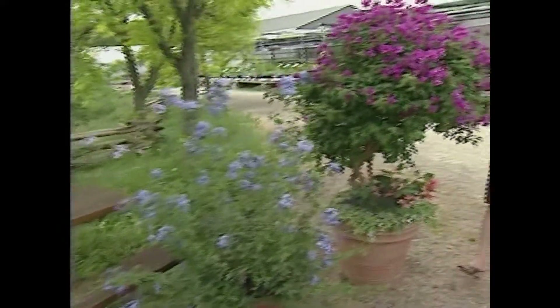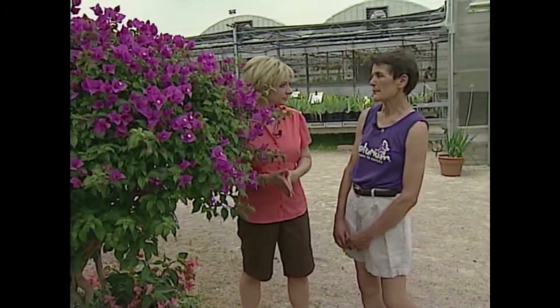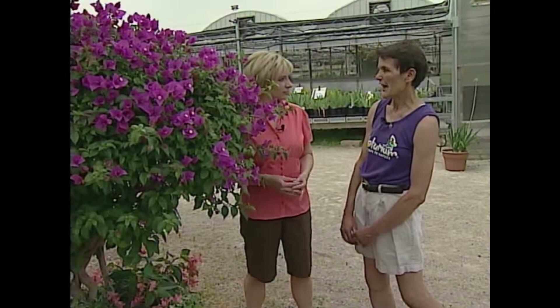For sheer wow factor you can't beat tropical plants for your patio. With our hot summers we have great possibilities to keep them really well and give our outdoor living a tropical touch.